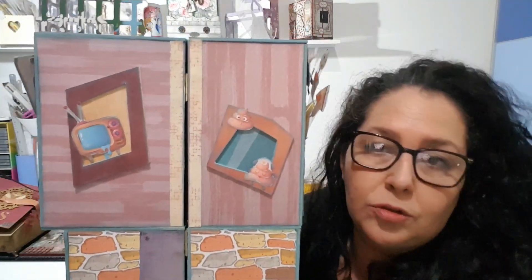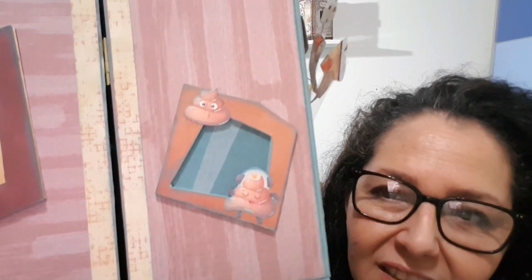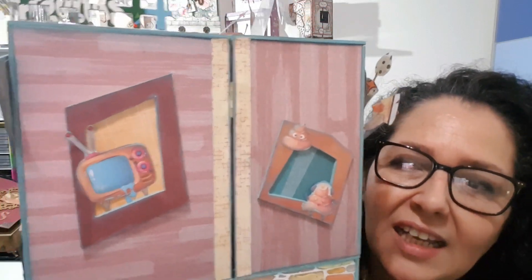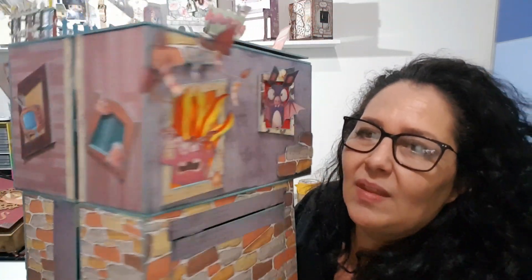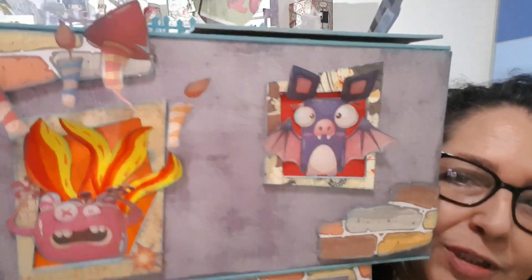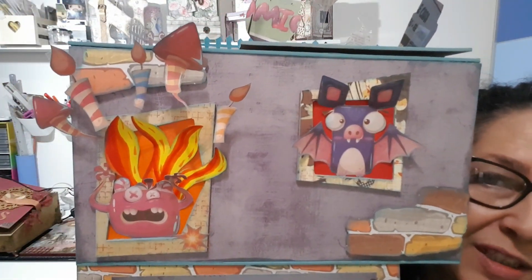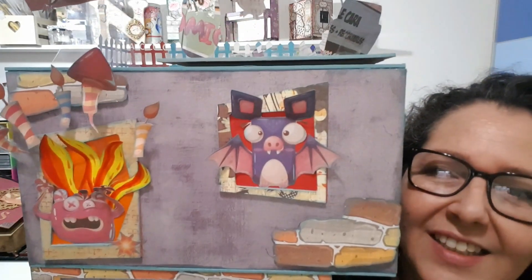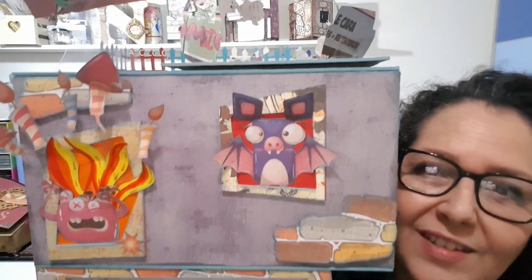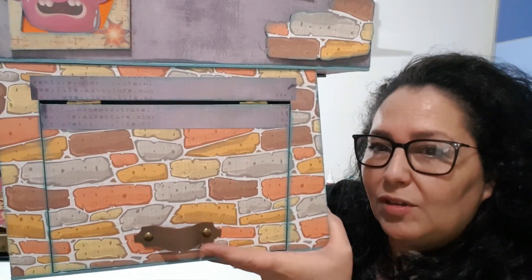Aquí hay otras ventanitas que tienen otro monstruo. Aquí están las cacas que está escuchando música sentada en la ventana, y aquí está la televisión. Aquí hay otra escena bastante graciosa: el monstruo estaba jugando con los petardos y le ha salido ardiendo la vivienda, entonces está asustado pidiendo auxilio. El murciélago lo está viendo, asomado a la ventana a ver qué pasa. Y aquí tenemos el garaje.